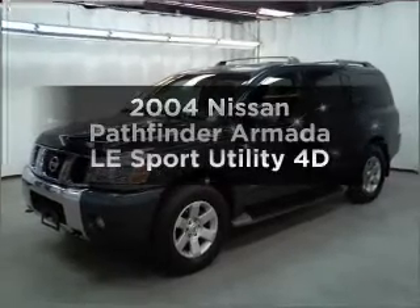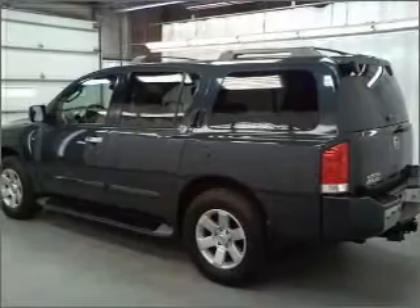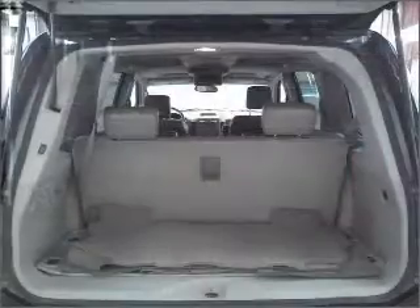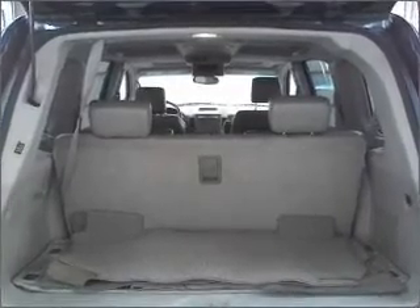Travel the roads in style and comfort in this great vehicle with a reliable engine connected to a smooth shifting automatic transmission. Premium wheels give a more luxurious look. The anti-lock braking system will help deliver you safely to your destination.